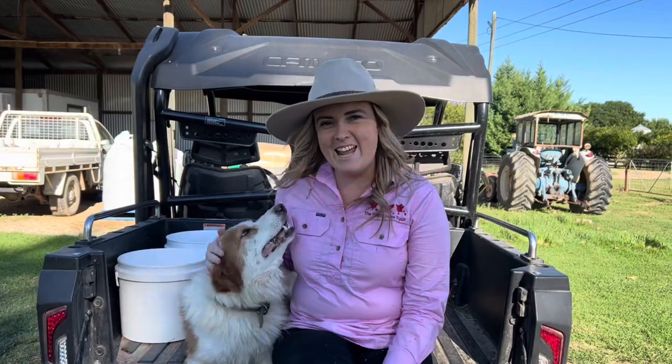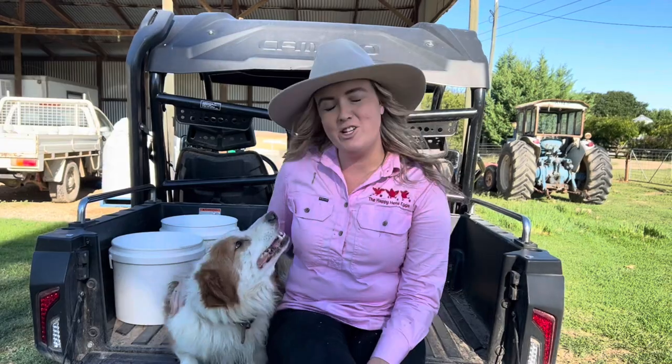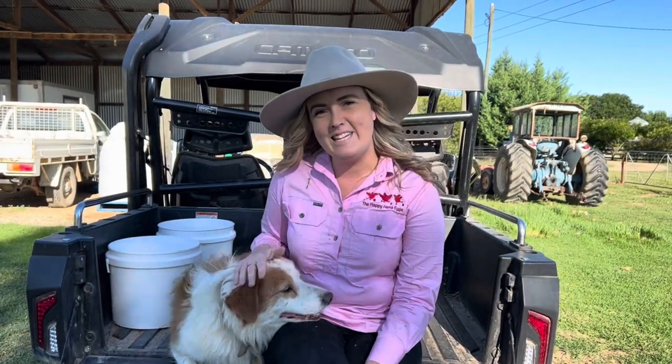Don't forget — next Sunday the 20th of March, 9am to 11am, we would love to see you here at the Happy Hens Eggs Farm Open Day. It's all for a good cause — $5 entry fee, and all of our entry fee takings are being donated to the New South Wales Cancer Council. We will see you there.